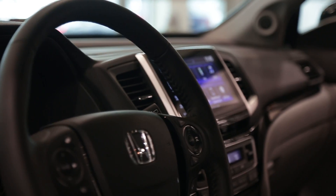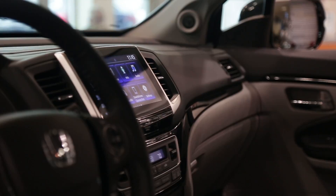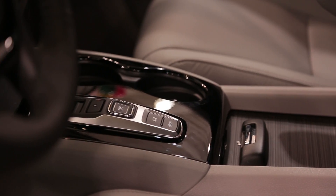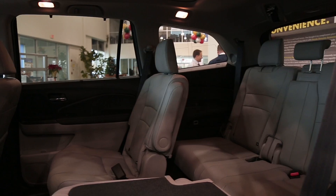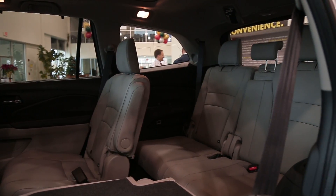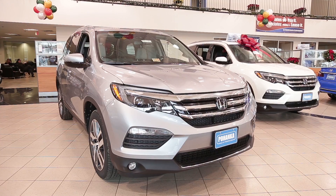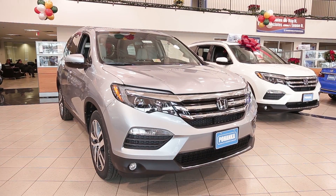The 2017 Pilot exhibits what we've come to expect from Honda in efficiency and build. With excellent use of space and lots of storage, practical features such as the easy entry third row and flat load floor — these are the differences appreciated when hauling cargo and people.